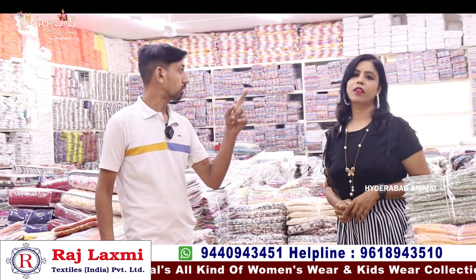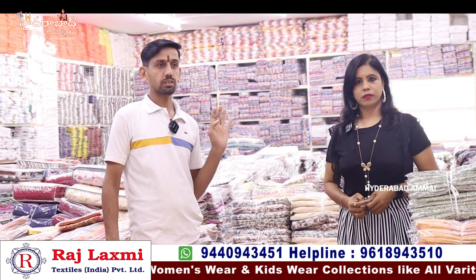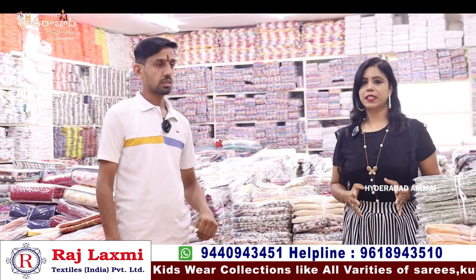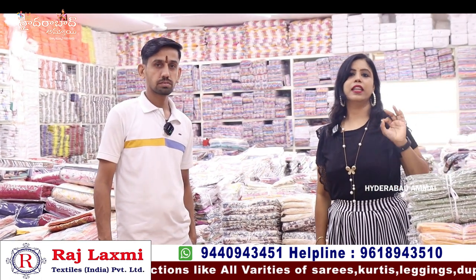With this range, we have cut tubes, bed sheets, blankets, etc. Rajalakshmi Textiles has a lot of textiles. You can also find women's wear, kids wear, handlooms, and hosiery collections.